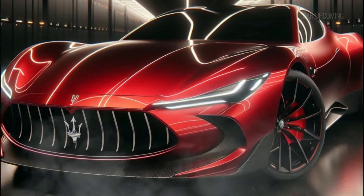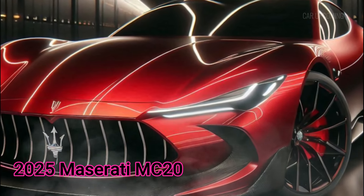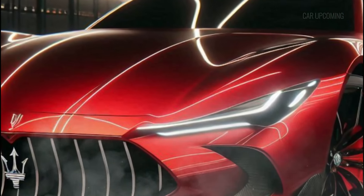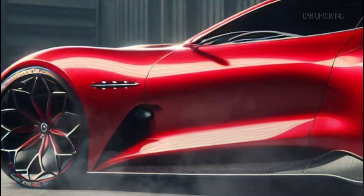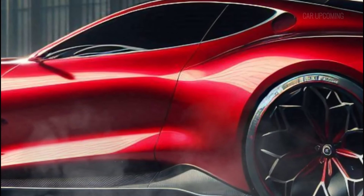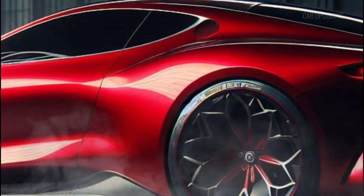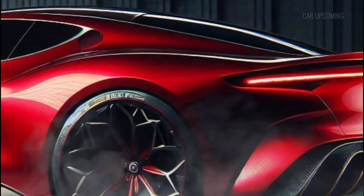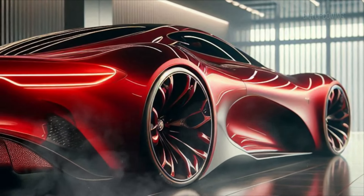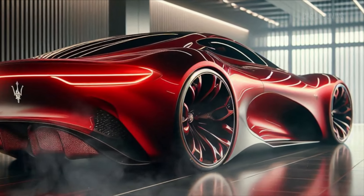First up, let's talk about the exterior. Maserati has truly outdone themselves with the MC20. This isn't just a car, it's a statement. The aggressive yet elegant curves, sculpted sides, and dynamic lines make this supercar an absolute showstopper. From its aerodynamic front bumper to the sharp rear-end design, every inch of the MC20 screams performance.